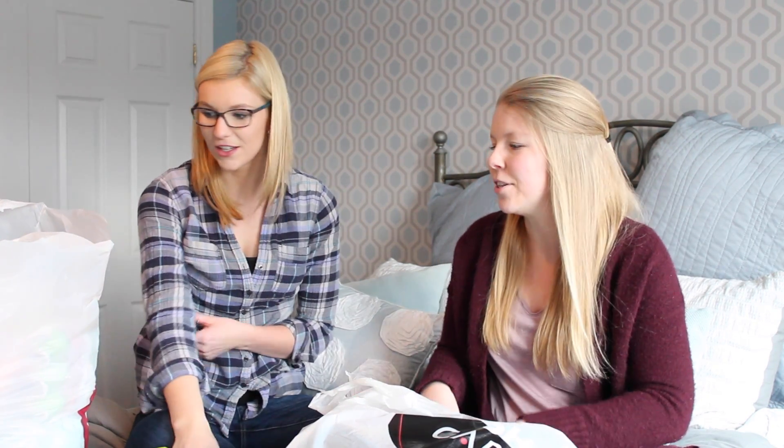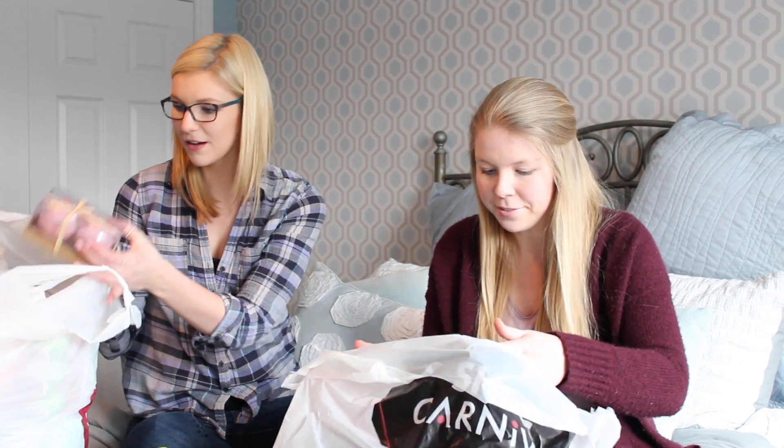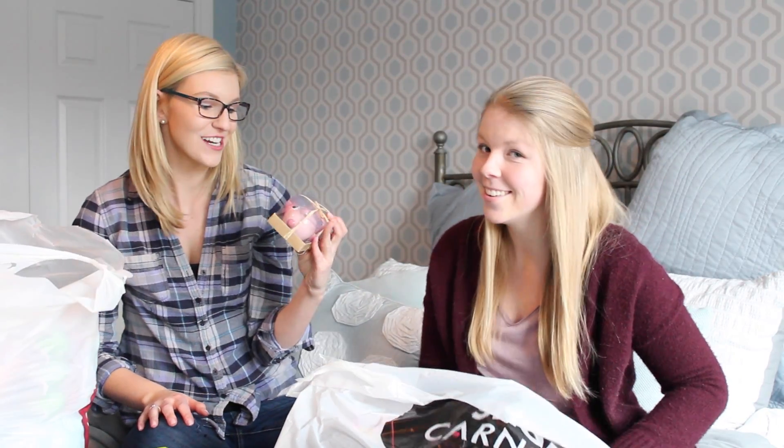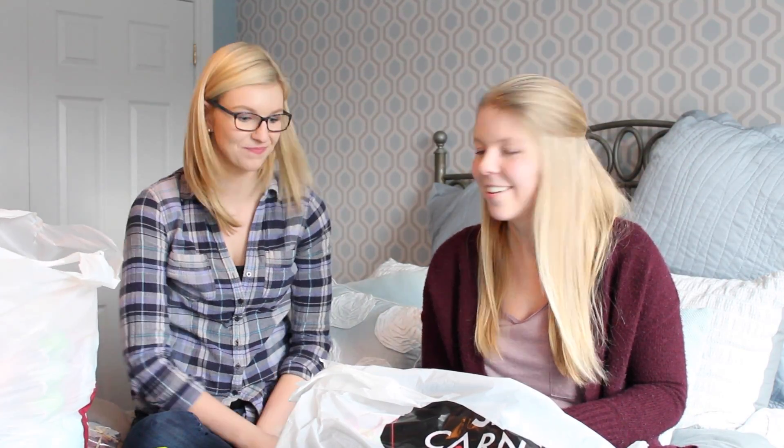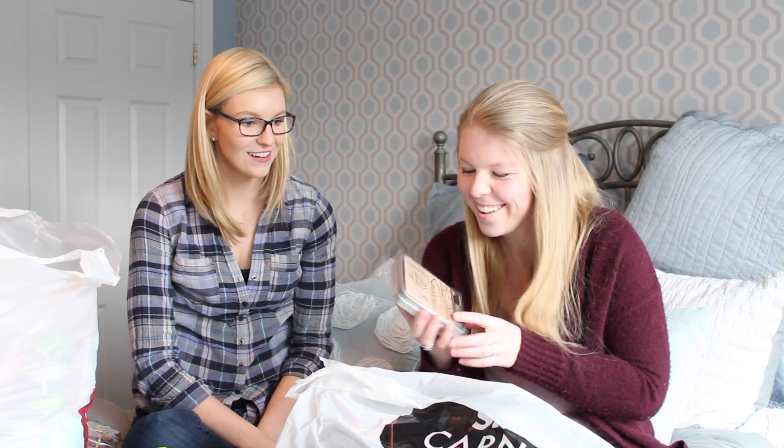Starting off, I have these pig salt and pepper shakers. We were in Marshall's right at the end and I'm obsessed with pigs — they were so cute and I just had to get them. They were $4.99, so I really like those.